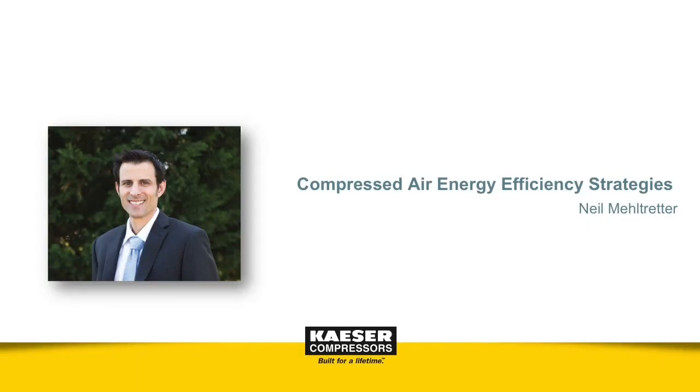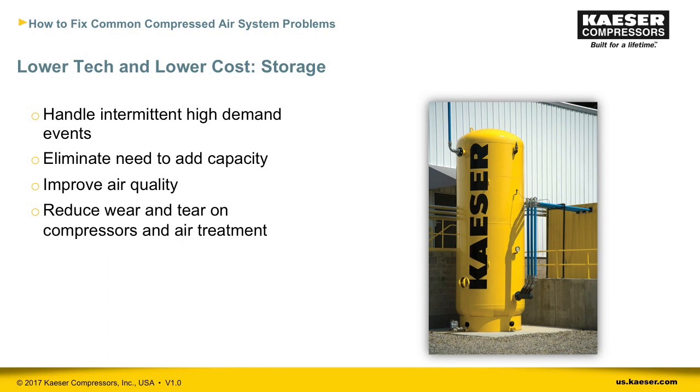Thanks, Michael. As Michael stated, compressed air is expensive to generate and wasteful. The good news is there are a number of ways you can optimize your system to get the most out of it and keep it running as efficiently as possible. These strategies range in level of technology and investment. Today I'll cover both ends of the spectrum. On the lower-tech, lower-investment end, we can start with compressed air storage.